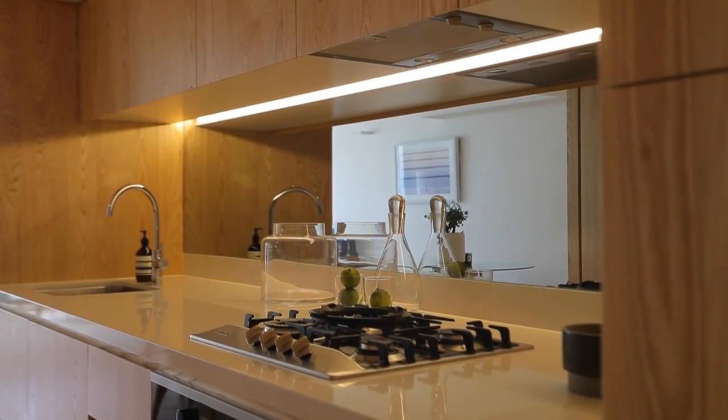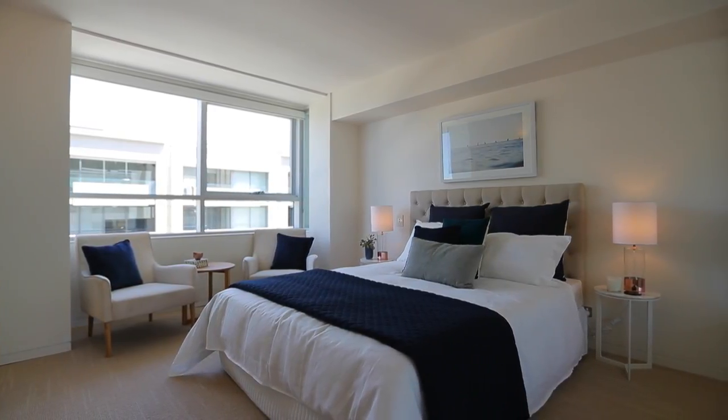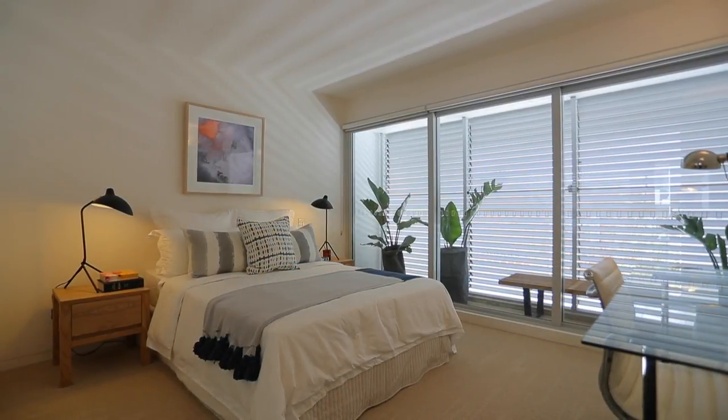This kitchen will take your breath away with deluxe marble benchtops, integrated gas miller appliances and custom joinery. Bedrooms are beautifully light and airy, both with built-ins. The main bedroom captures gorgeous water views, whilst the second has an atrium terrace.